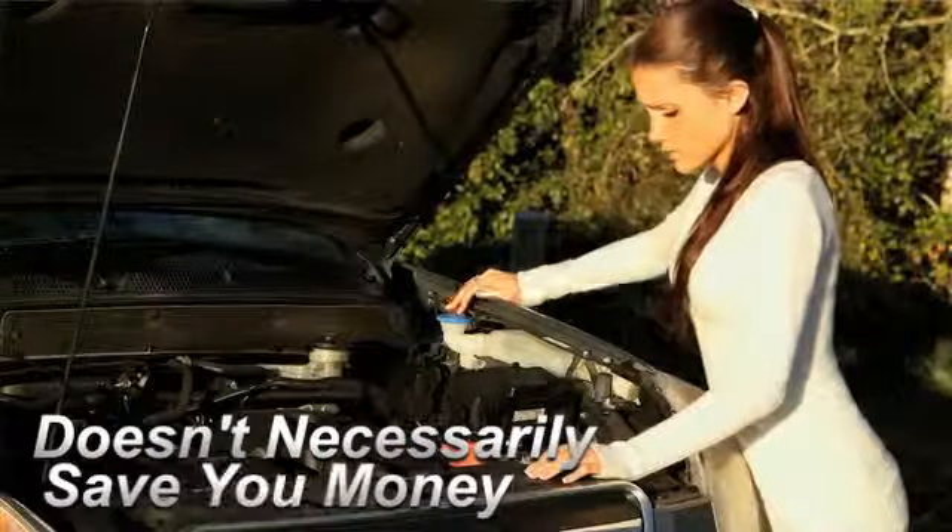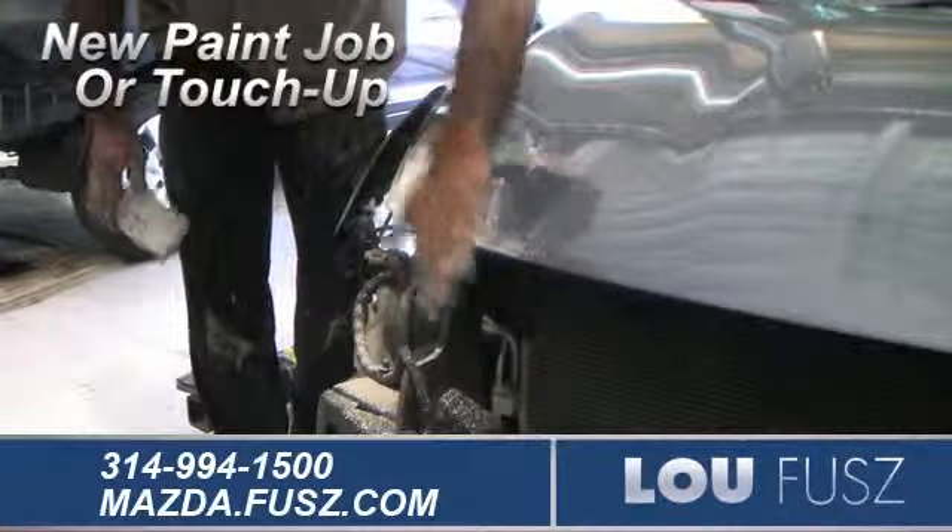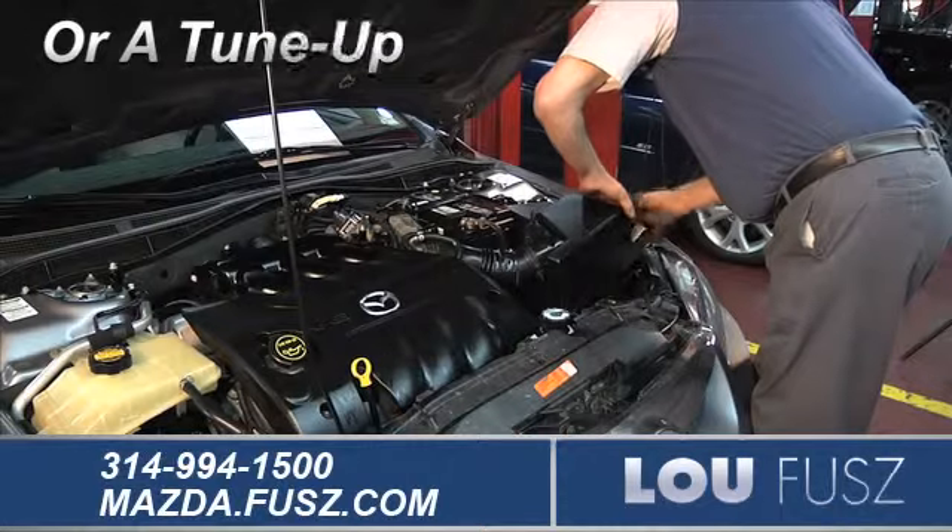Servicing your vehicle at a local mechanic's shop doesn't necessarily save you money — whether you need tire rotation, a new paint job or touch-up, or a tune-up.